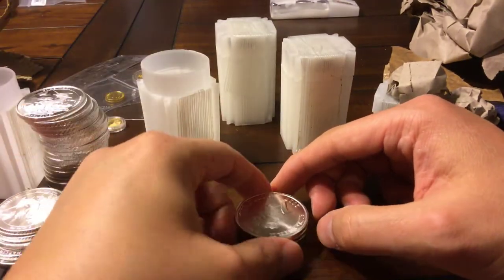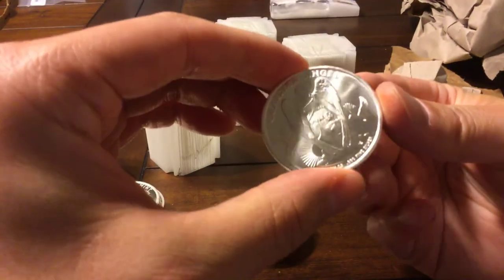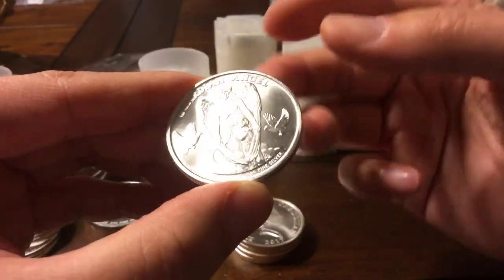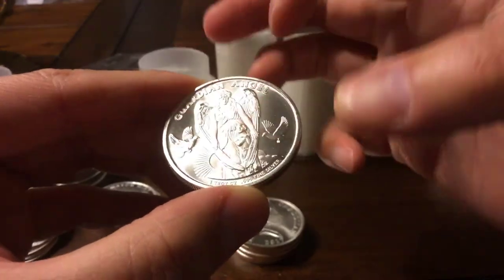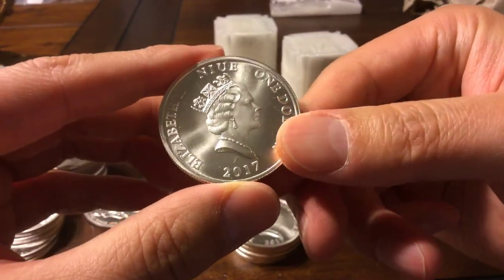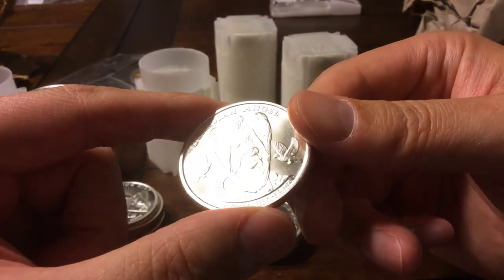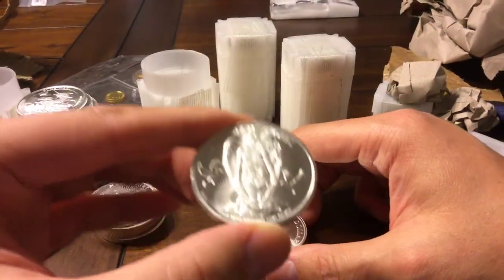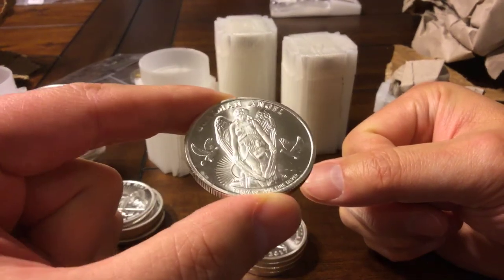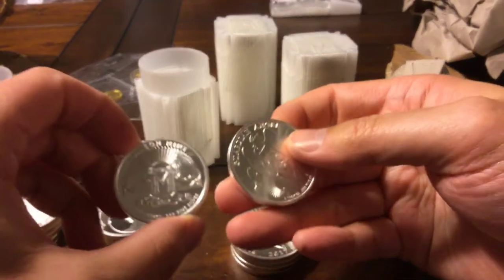And then finally I got these — the 2017 Nui Guardian Angels. You've got an angel protecting a little kid and a couple of doves. I thought that was cool too. There was another one I saw called the Michelangelo. The Guardian Angels were $18.61 each and the Mason Mints were $18.11 each.